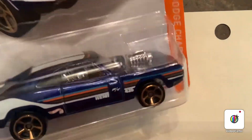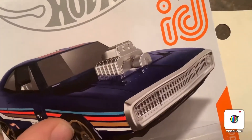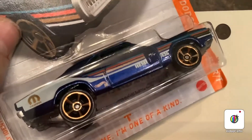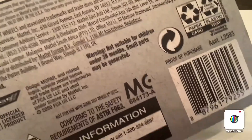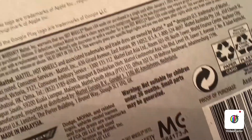It has the big supercharger coming out of the hood. There's the card art — it is in Spectra Flame blue. And of course, it's an ID car. I love scanning them into the game. I actually have the game. If you guys don't have the game, I definitely recommend that you download it, especially if you have ID cars, because it's like you're driving Hot Wheels cars in real life. It's really cool.